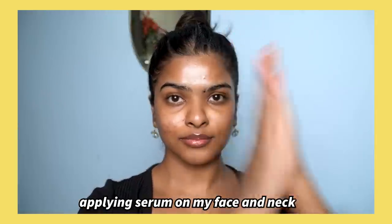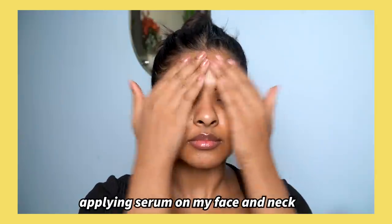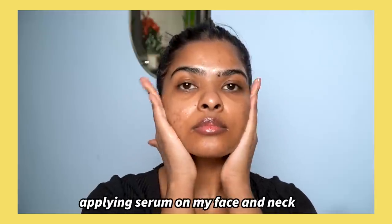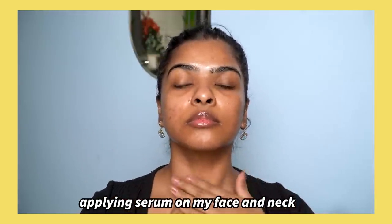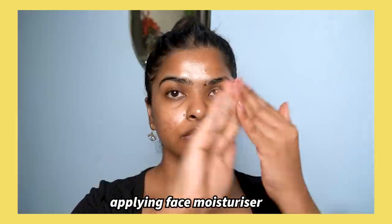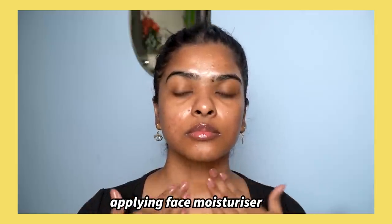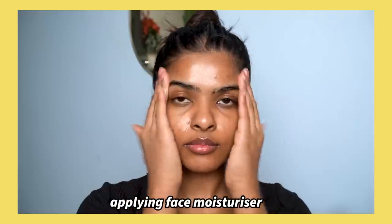Skincare mistake number two is neglecting the neck area when doing your skincare routine. I had to consciously make the effort to cover my neck — whatever product I apply on my face, I apply on my neck as well. When it comes to signs of aging, the neck and hands are the first areas to show wrinkles, fine lines, drooping, and sagging of skin. So to delay signs of aging, make sure your skincare routine covers your full face and your neck — toner, treatment products, moisturizer, and sunscreen. Yes, your products will finish faster, but you are doing this for your own skin.